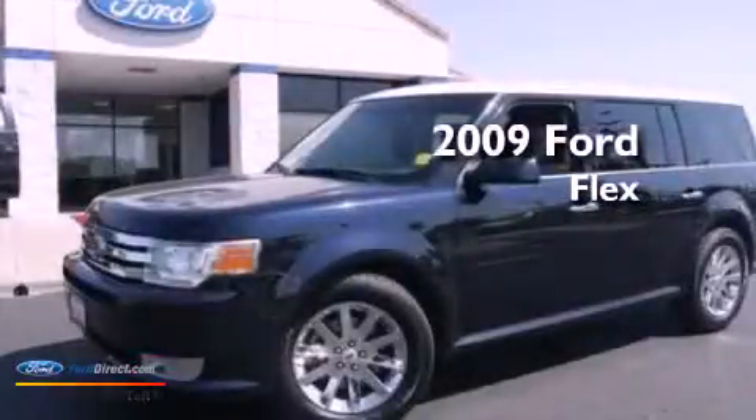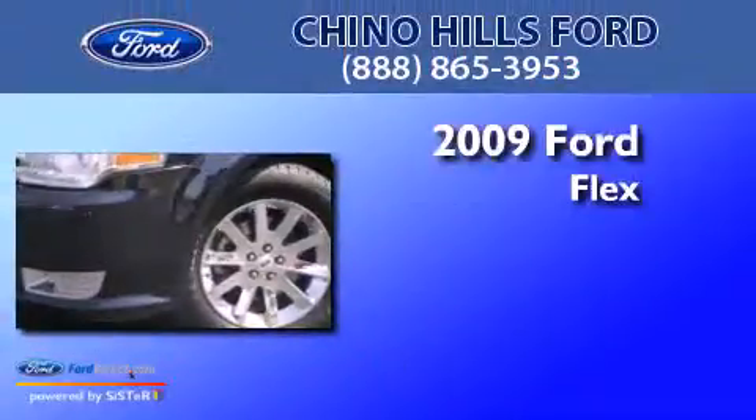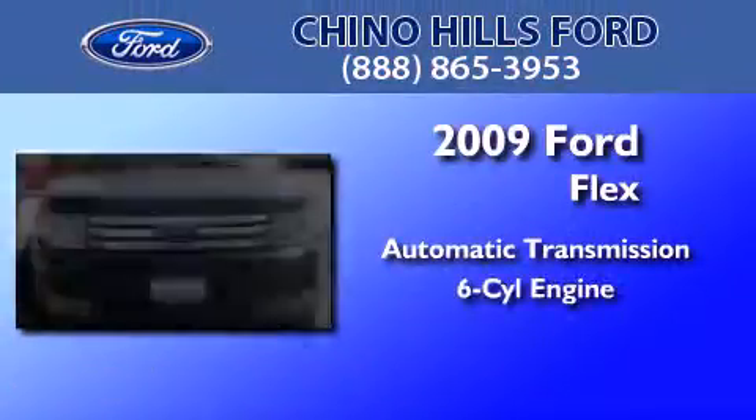This is a certified pre-owned 2009 Ford Flex. This crossover has an automatic transmission and a 3.5-liter V6.